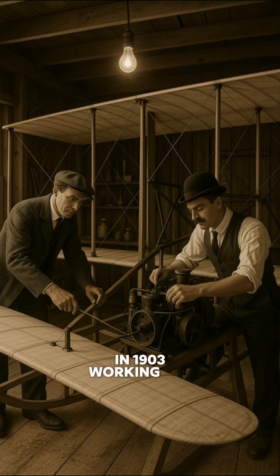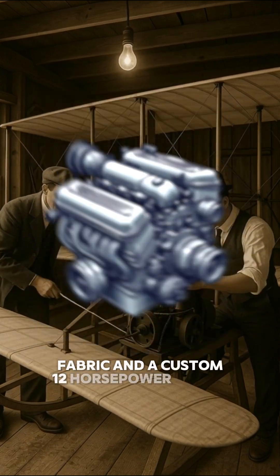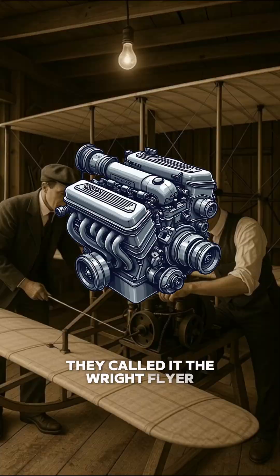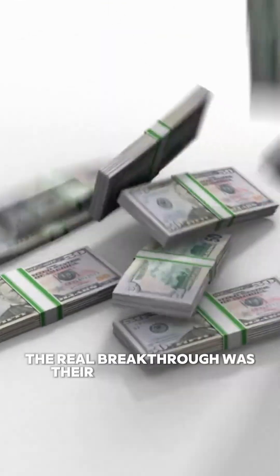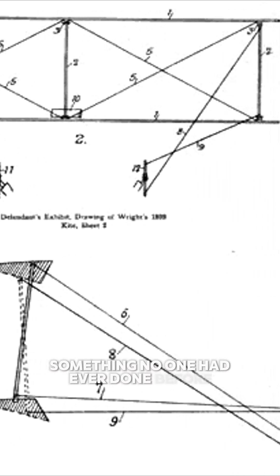In 1903, working in a tiny workshop, they built a lightweight machine made of wood, fabric, and a custom 12-horsepower engine. They called it the Wright Flyer. The real breakthrough was their control system called wing warping, which let the pilot steer smoothly in the air — something no one had ever done before.